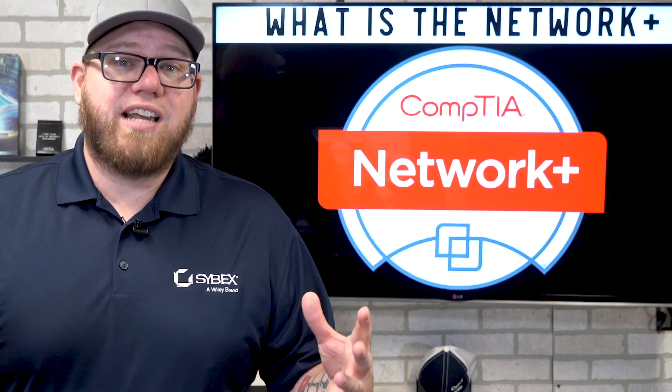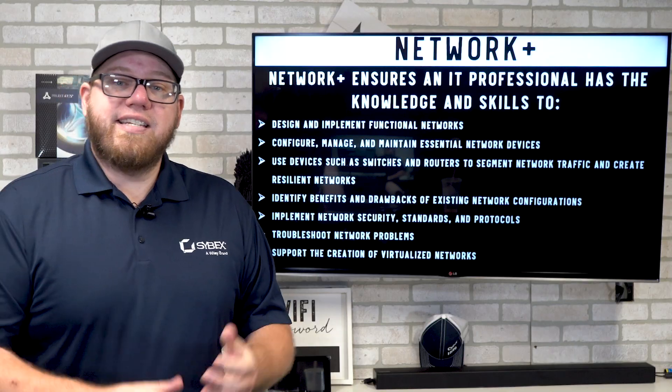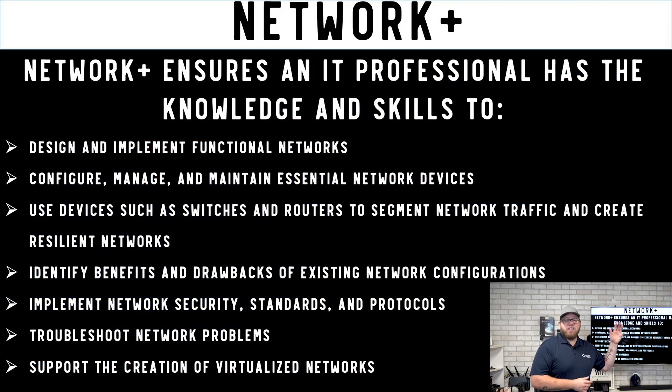Let's talk about some details on what the Network Plus is. From the CompTIA website, the Network Plus ensures that an IT professional has the knowledge and skills to design and implement functional networks, configure, manage, and maintain essential network devices, use switches and routers to segment network traffic, create resilient networks, identify benefits and drawbacks of existing network configurations, implement network security standards and protocols, troubleshoot network problems, and support the creation of virtualized networks.